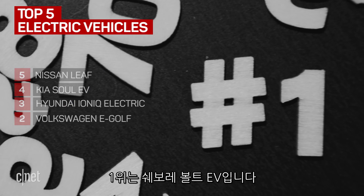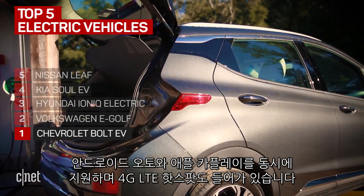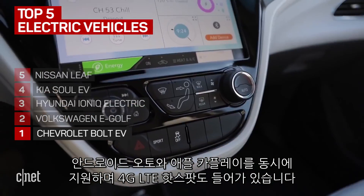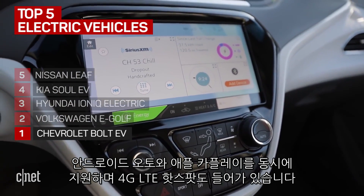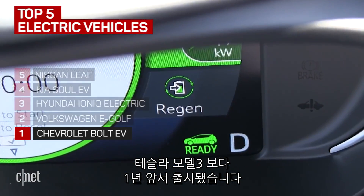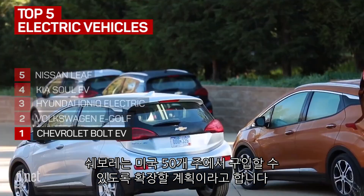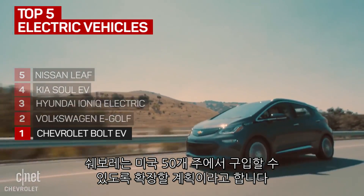The number one electric vehicle is the Chevrolet Bolt EV. It gets a ridiculous 238 miles of range. Plus, it's loaded with Android Auto, Apple CarPlay, and an embedded 4G LTE hotspot. This car was at dealerships almost a full year ahead of the Tesla Model 3. Chevrolet plans to expand the Bolt EV's availability to all 50 U.S. states eventually.